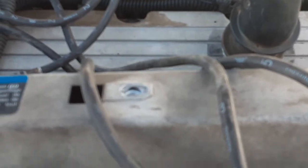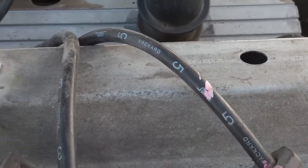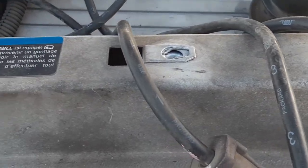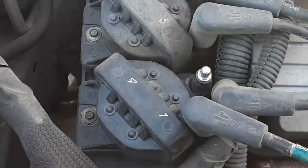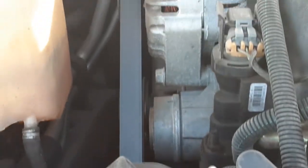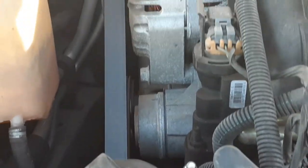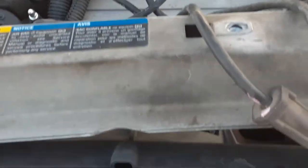The firing order is one, four, two, five, three, six. This is the front of the engine — it's mounted sideways — and this is the front of the car.